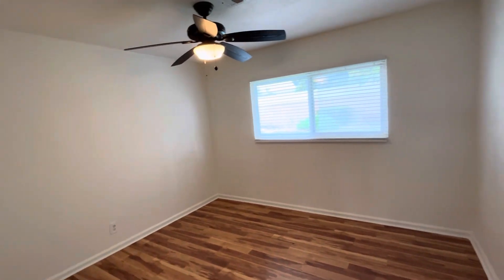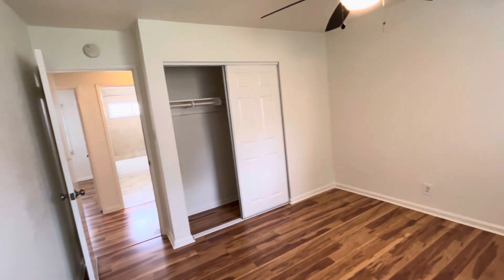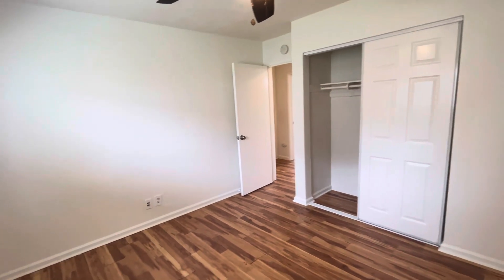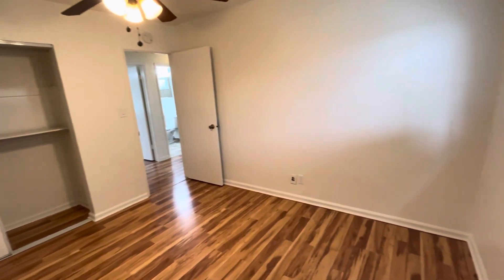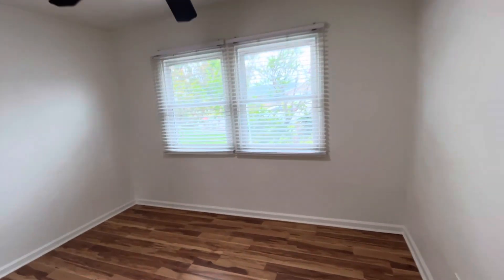Straight across, we have our first bedroom — ceiling fan in here, and this one looks out to the backyard. There's a closet as well. To the left, we have our second bedroom, which also has a ceiling fan and looks out to the backyard. All of the rooms are pretty much the same size; the first one may be a little bit bigger than the other two, but they're all relatively the same.